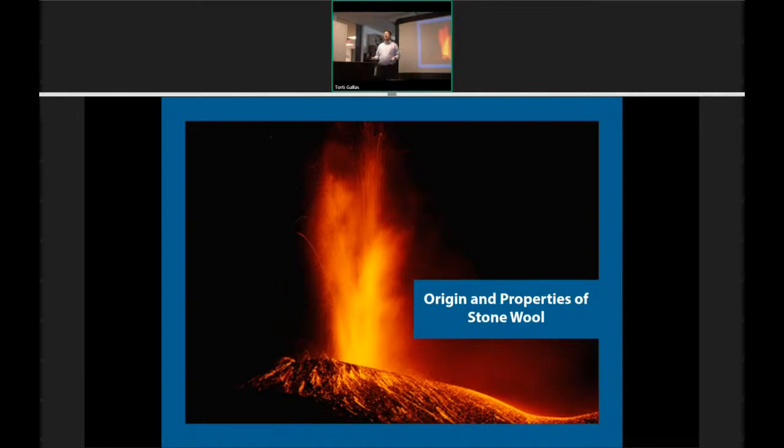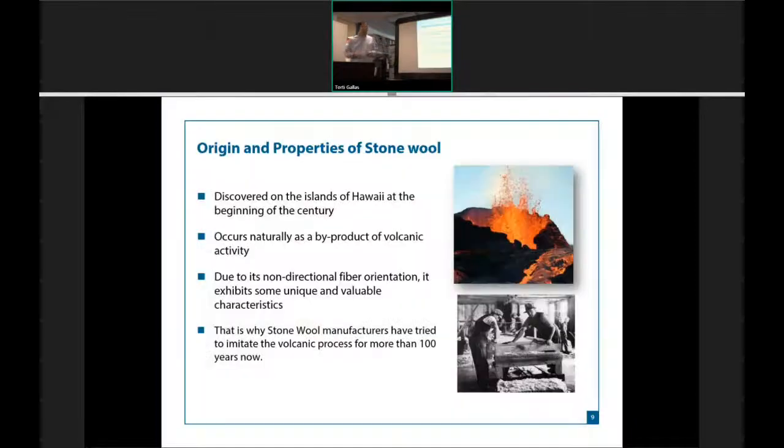What I'm going to explain now is: what is stonewool? This is the core of all our products, and it's important to understand what it is. Stonewool was actually discovered on the Hawaiian Islands in the early 1800s. The Hawaiian Islands had a unique setup where you had volcanic eruptions, and you had 80-mile-an-hour trade winds coming through that would pull these eruptions off before it hit the ground.